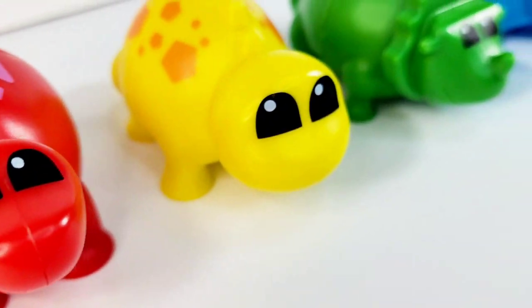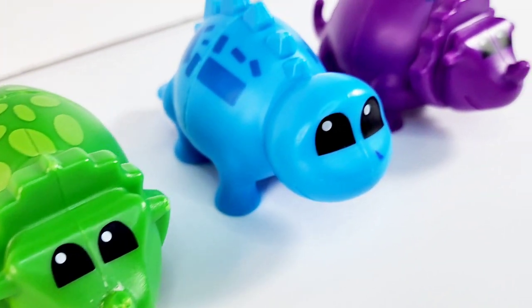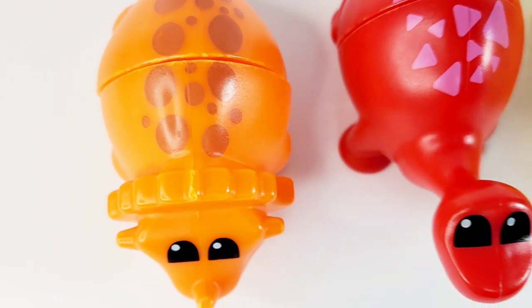Hi, kids. Welcome. Today we're going to learn some colors with these cute little dinosaurs. Are you ready?